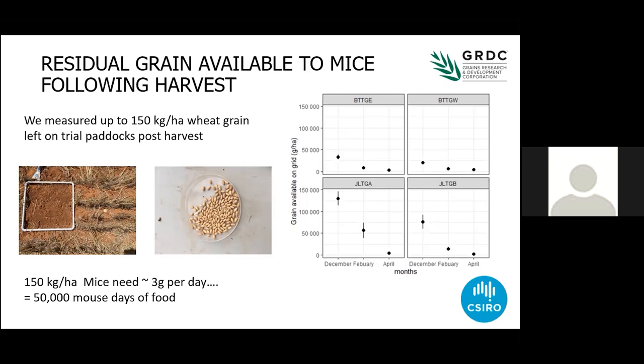We tracked how food is reduced in paddocks after harvest. We put out little quadrats, scraped up all the ground cover, sieved them out and counted grains. In this paddock there was about 150 kilos of grain left after harvest when we first started counting — the guy driving the header had done a really good job. But 150 kilos is enough for 50,000 mouse days. So I'm going to keep banging on about food.